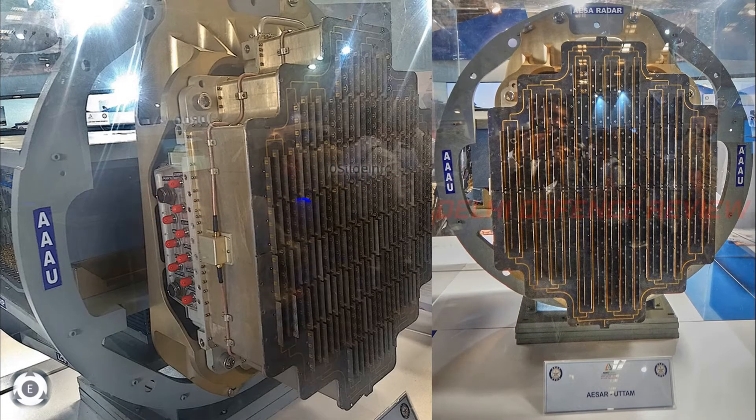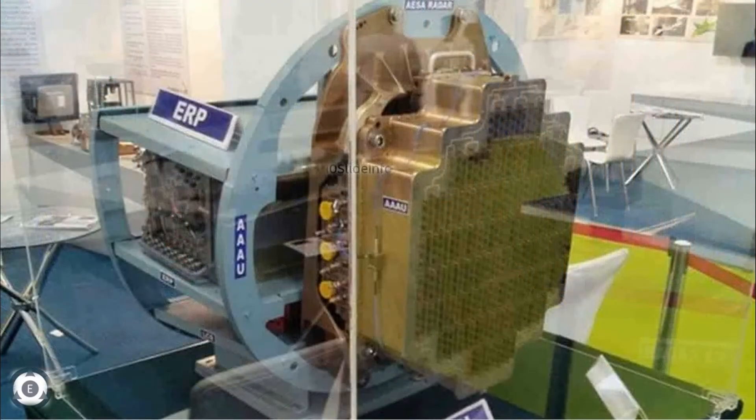India's first airborne active electronically scanned array radar has finished its final round of testing and will soon be going through user-assisted trials before it is cleared for production on a mass scale.